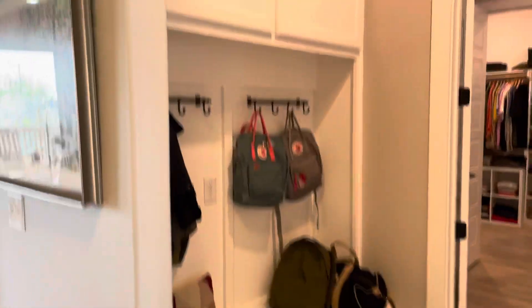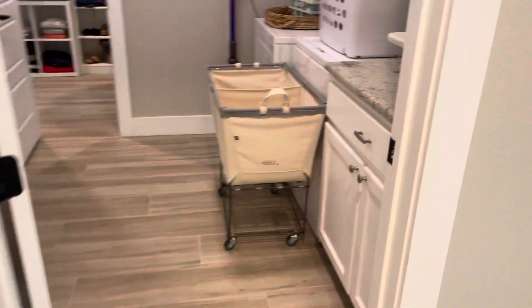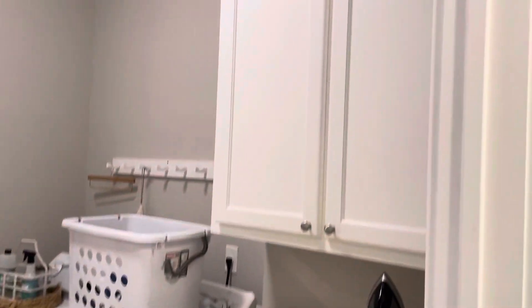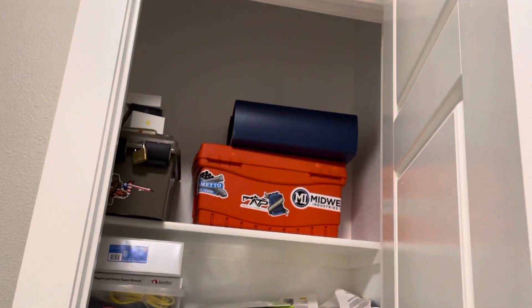Down the hall you are going to have a little mud room area here. Two car garage. Into the laundry room — great sized laundry room. Little linen closet here.